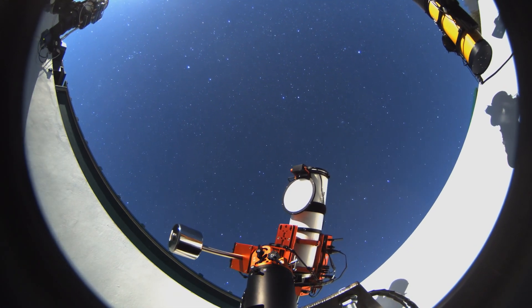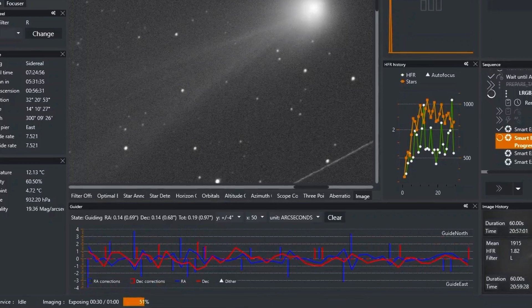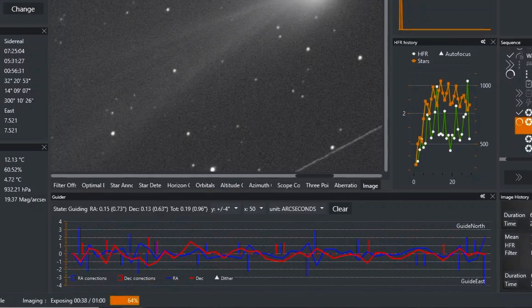Both telescopes sat on equatorial tracking mounts and I used auto-guiding to track the stars in each image. However, tracking the stars meant that the comet would be blurred in the final stacked image. So how did I deal with that?